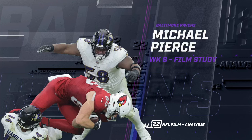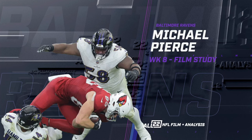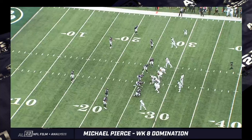This video is going to be a film study look at the impact that Michael Pierce had in his dominant performance Sunday afternoon against the Arizona Cardinals. It really shouldn't be a surprise to us that he makes plays in his second tenure with the Ravens. He's been a physically explosive and impact player. It just hasn't been this many plays all put together in one game. We have film of him from the first game he played with the Ravens in 2022, making a jaw-dropping play for a nose tackle, and that's where we're going to start.